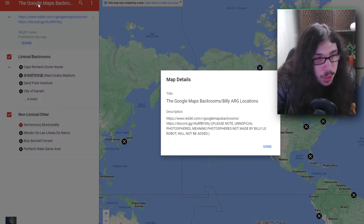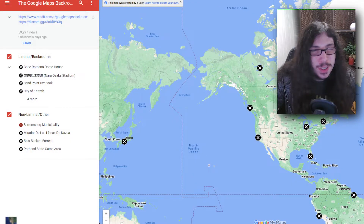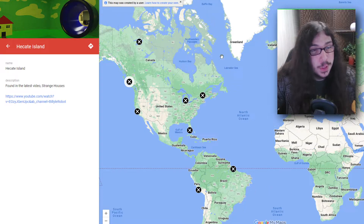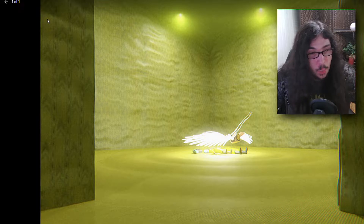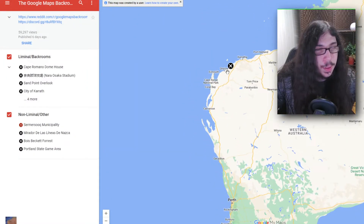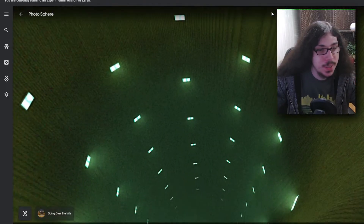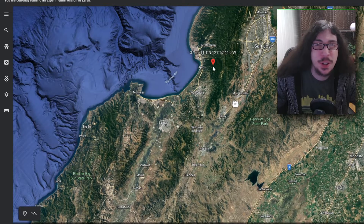I found a link to something called the 'Google Maps Backroom slash Billy ARG Locations.' It looks like Google Maps but it's like a custom map or something. There's this one weird image. All these X's mean it's been removed, which is sad. This link doesn't show the one in Nunavut that I found. There's one in Brazil — what the heck is this? This was apparently on Google Maps at one point but was sadly removed. There's apparently one in Australia too — whoa, is that the bottom of that weird tunnel thing? So creepy.